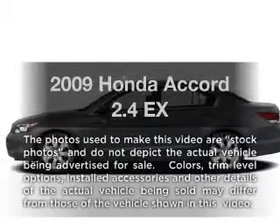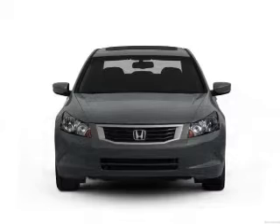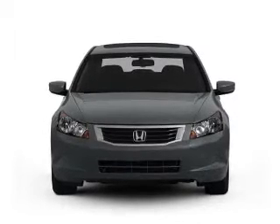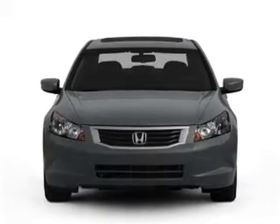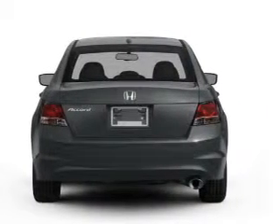Imagine yourself in this 2009 Honda Accord. If you're looking for an automobile with great attributes, look no further. With an efficient four-cylinder engine, the powertrain includes front-wheel drive that responds smoothly to its five-speed automatic transmission.